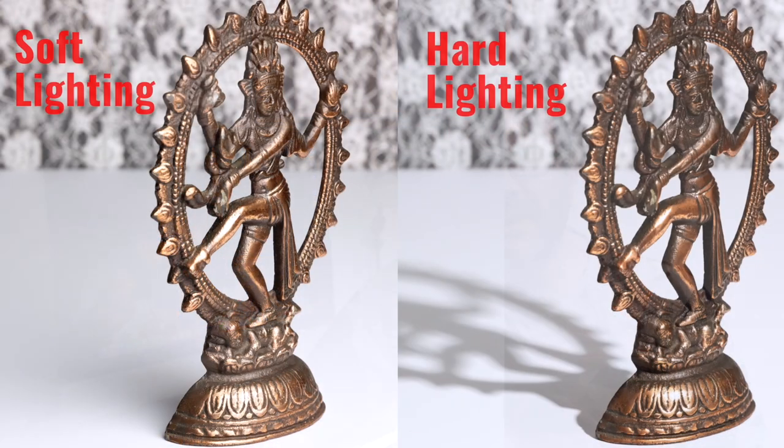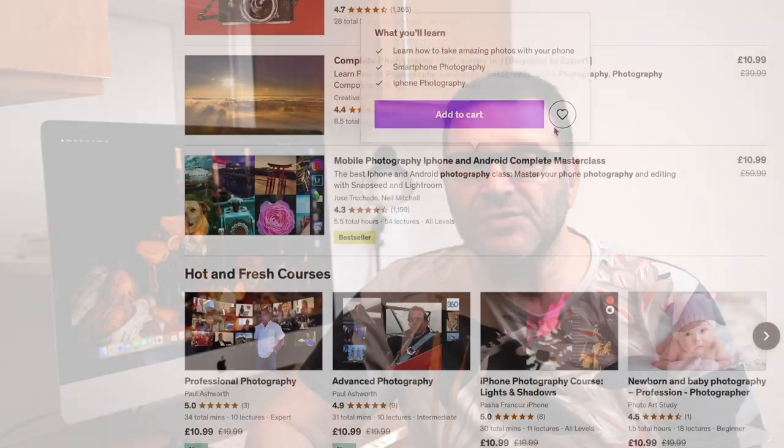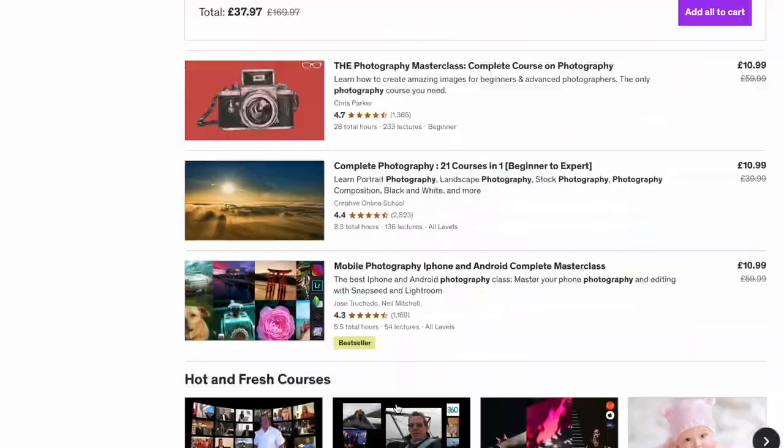We've worked really hard to keep things simple, concise, and relevant. Each lesson builds on the previous one, which will reinforce your understanding and help these things become second nature. Before we built this course, we watched many YouTube videos and courses on smartphone product photography, and although each had some valuable tips, we didn't find anything that actually gave you a proper understanding of how to take great product photos using your phone. Shockingly, one wasn't much more than a PowerPoint presentation.